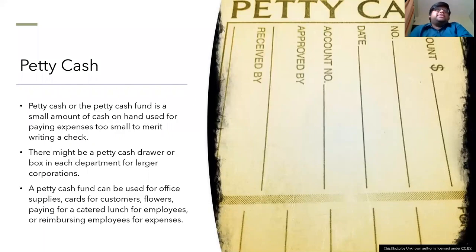So now I will be talking to you about petty cash. What is petty cash? A petty cash fund is a small amount of cash kept on hand to pay for minor expenses such as office supplies or reimbursements.